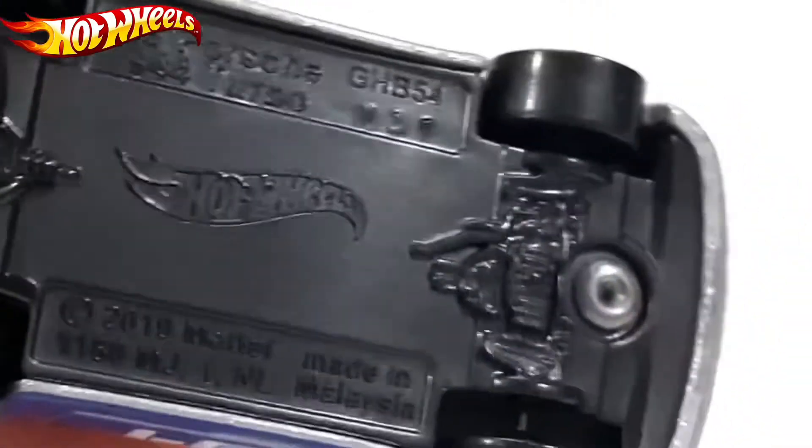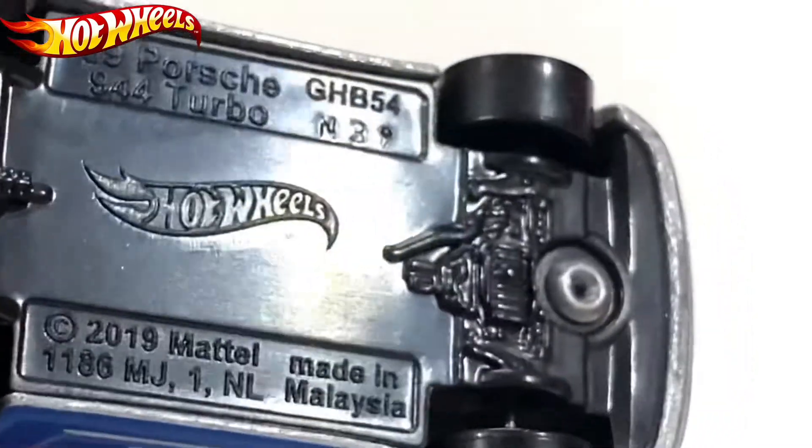'89 Porsche 944 Turbo, EDIM Leisure 2018 Retail.